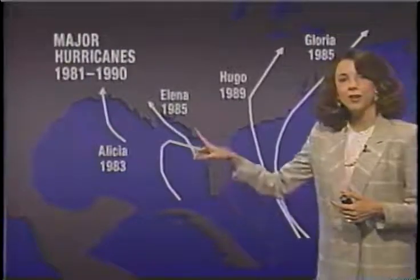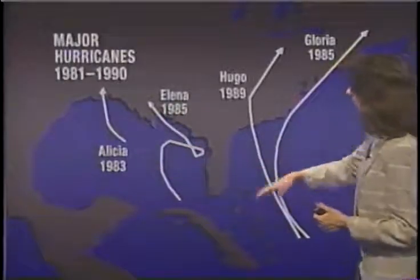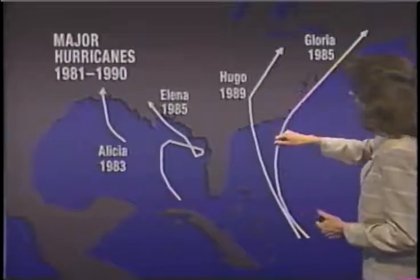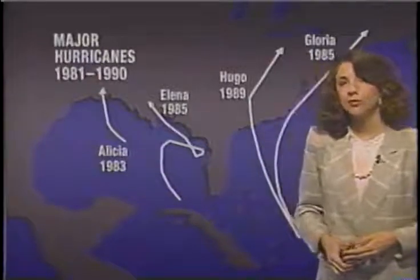During the last decade, from 1981 to 1990, our major hurricanes were pretty well spaced out between the Gulf of Mexico and the Atlantic. We had very few major hurricanes, actually. Many people remember Hugo, since that was the most recent. But Gloria in '85, Elena in '85, and Alicia in '83 were the major hurricanes.